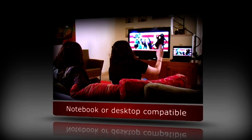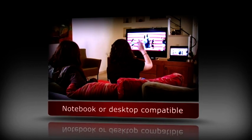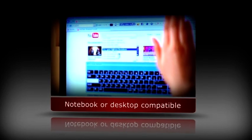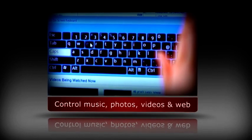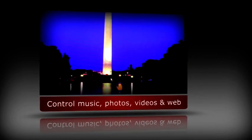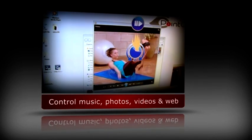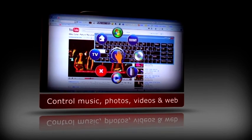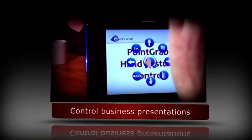Designed to work with desktop and notebook computers even when connected to a TV, PointGrab's hand gesture recognition software enables effortless browsing and control of photos, music, videos, and movies, and the ability to surf the web, all from a distance.